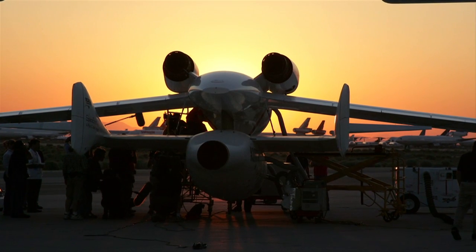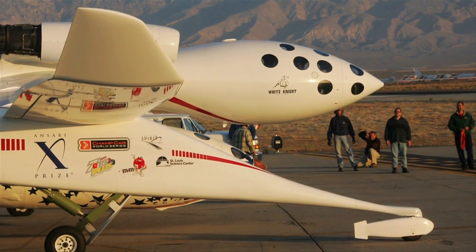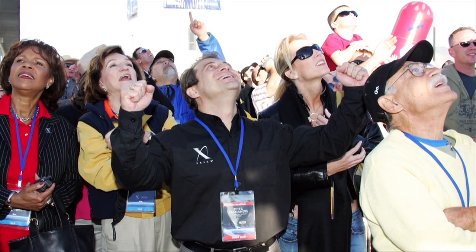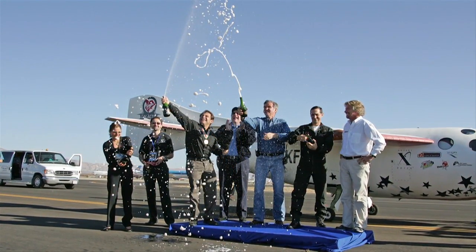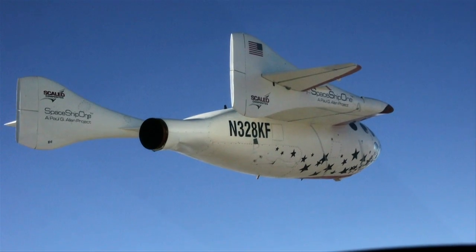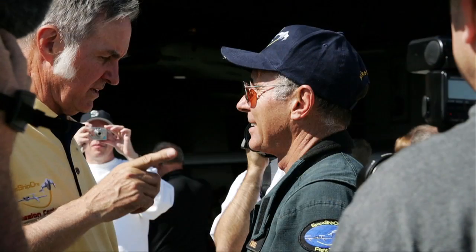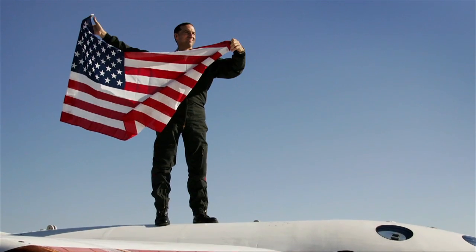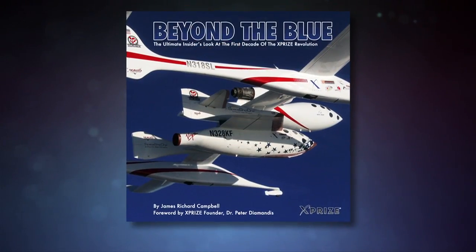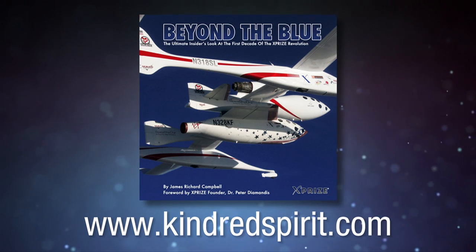The extraordinary story of the world-changing XPRIZE space competition is being told and illustrated with hundreds of insider photos in Jim Campbell's colorful new book, Beyond the Blue. Journey with Jim as he flies formation with spaceships, plays in zero gravity, prepares rocket racers, and documents the amazing first decade of the personal space race. Available this summer — get your advance order in now at www.kindredspirit.com.